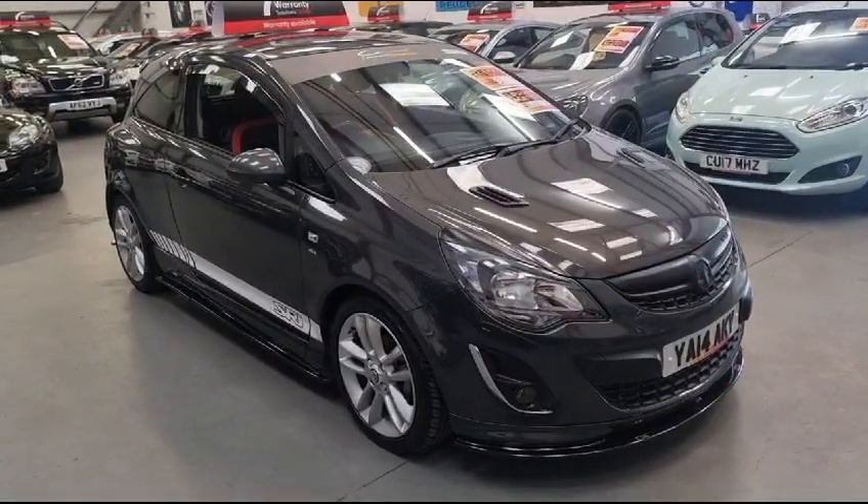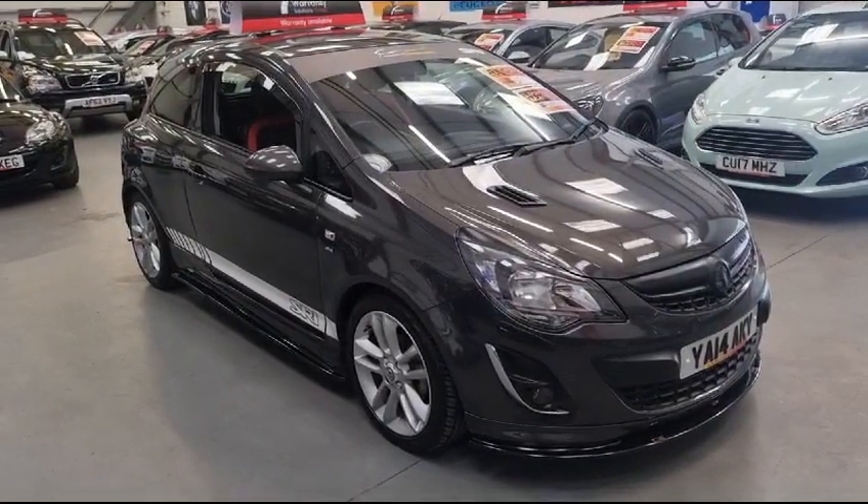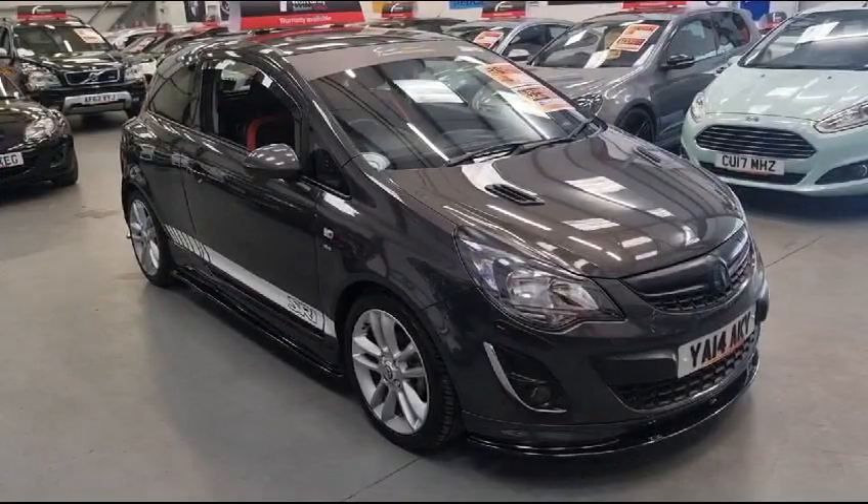If you need any further info, visit our website riocarsales.com. You can drop us a message on social media, or you can call in and see us. We're open seven days a week.